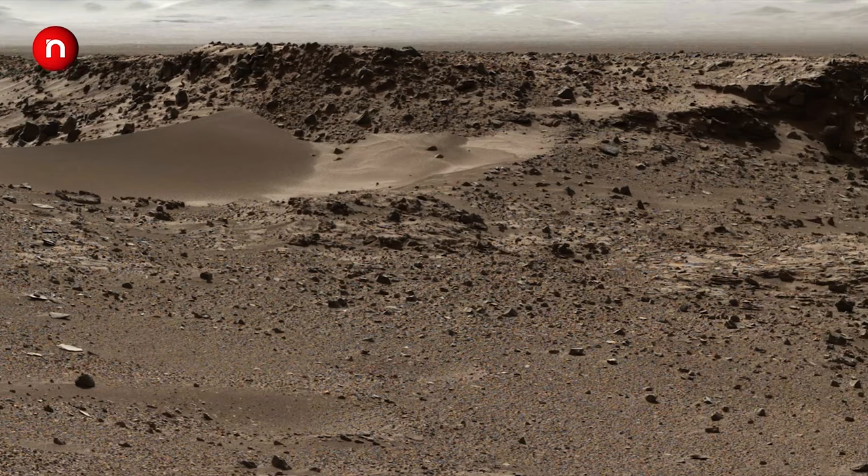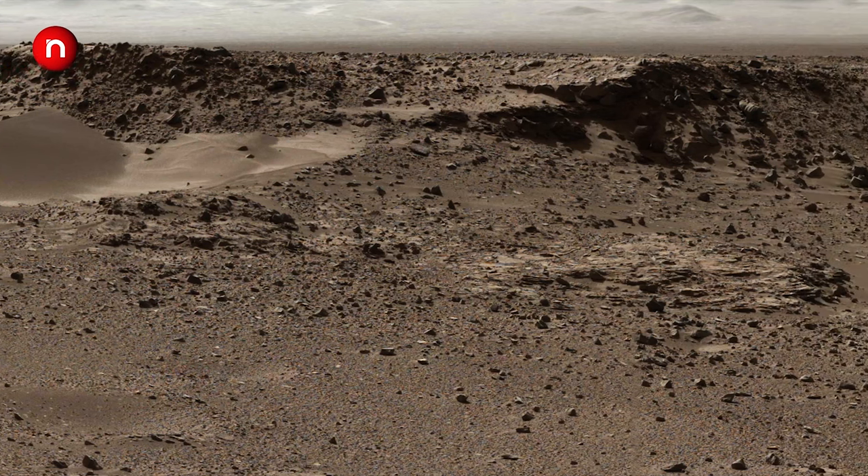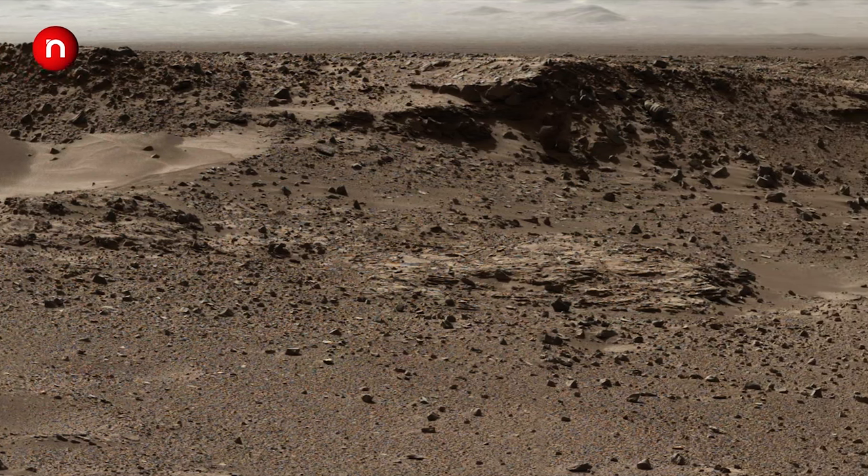This video took a great deal of time in rendering, as some of the Martian images are more than 2.2 gigabytes. Could you imagine this resolution?